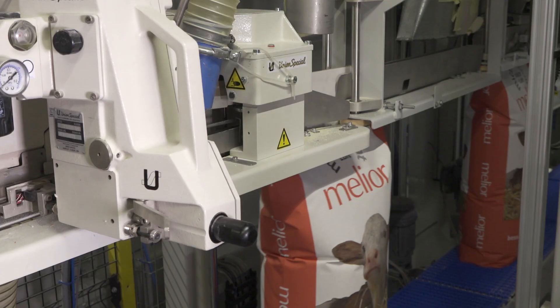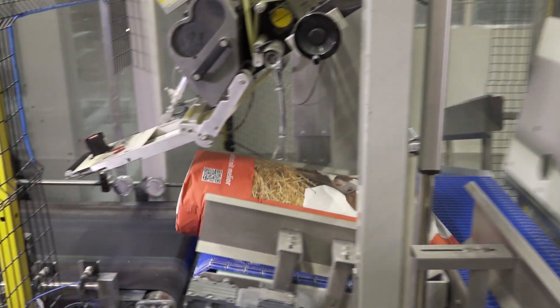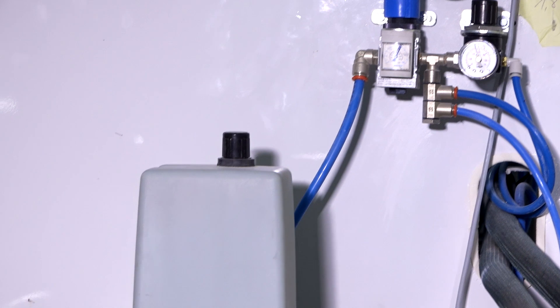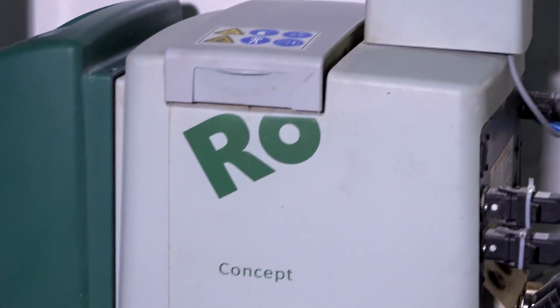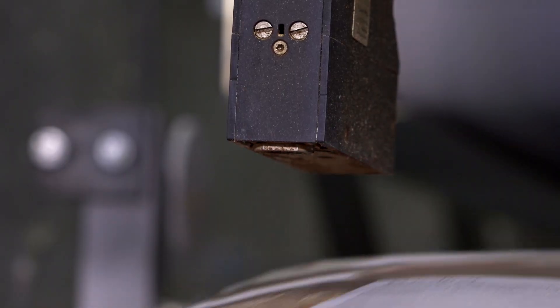How does this feed manufacturer do it? It uses anti-slip gluing by Robotech. In this process, a melter is used to liquefy a solid hot melt adhesive.